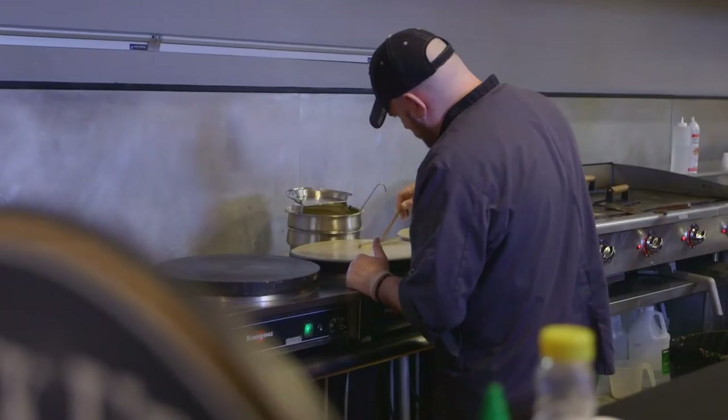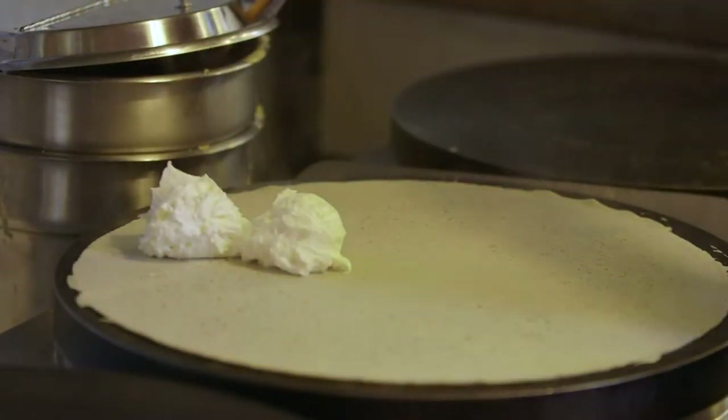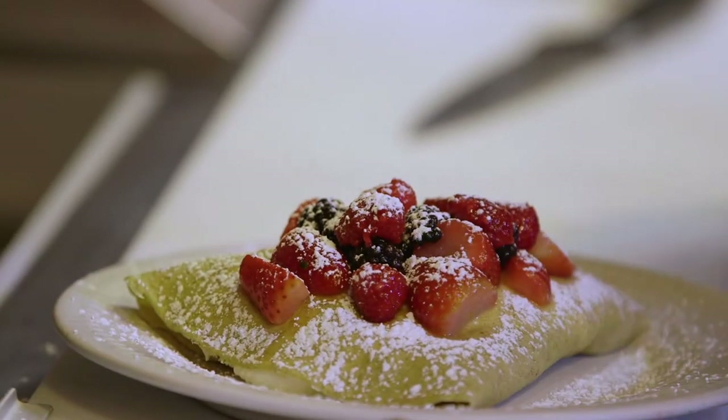I'm Seth from Wonder Bar and Harmony and I'm the head chef. The Berries and Cream Crepe is our number one seller. It's berries with sweetened cream cheese in the middle.